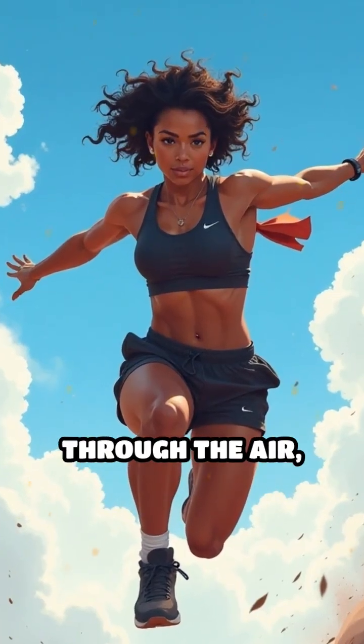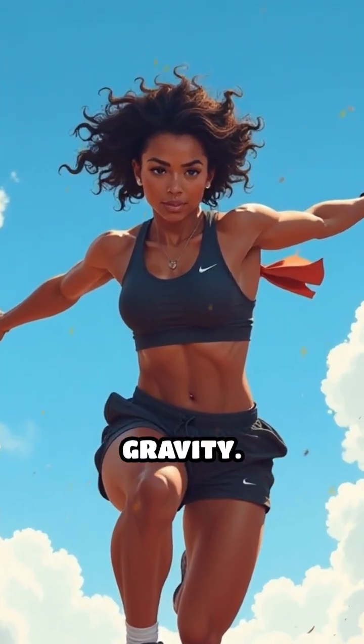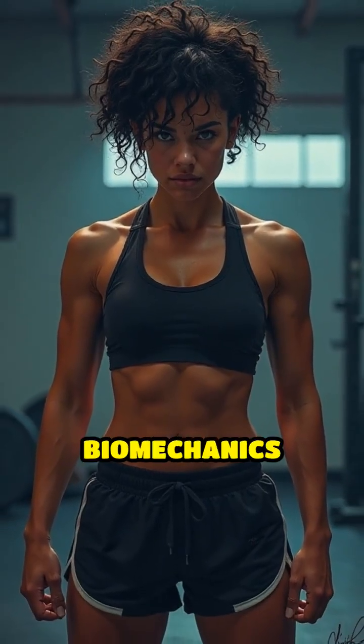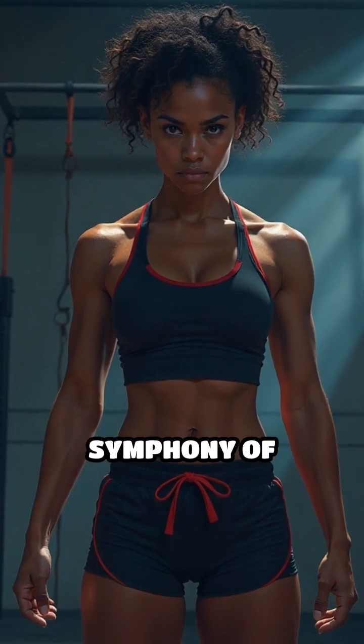Imagine watching an athlete soar through the air, seemingly defying gravity. The secret behind this incredible feat lies in the biomechanics of jumping, a symphony of muscle coordination and energy storage.